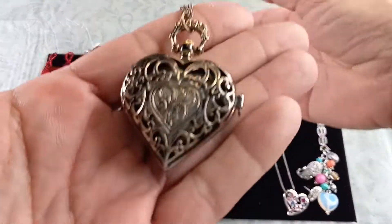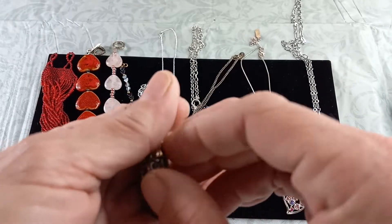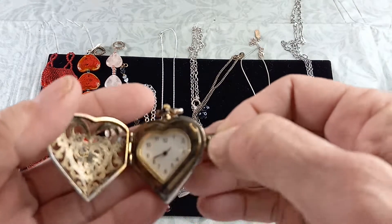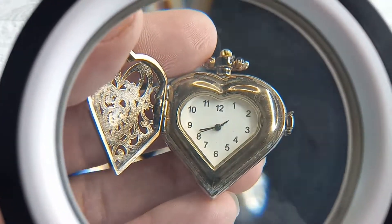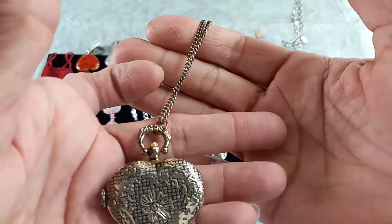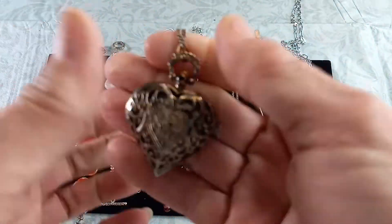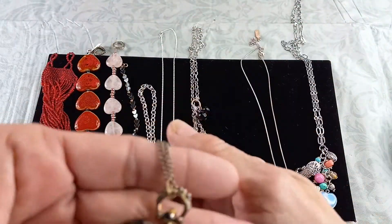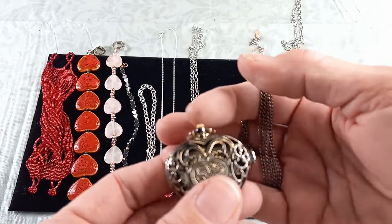Next up we have a fun Claire's piece. Look at that scroll work — this does have wear on it. You open it up and it is a clock. Now this needs a battery; I do not have a battery for it, but as you can see there is some wear to the metal. There is a wind up on top. It has a long chain and it is by Claire's, so this is a fashion fun piece that could definitely be repurposed. I can do this for $6.